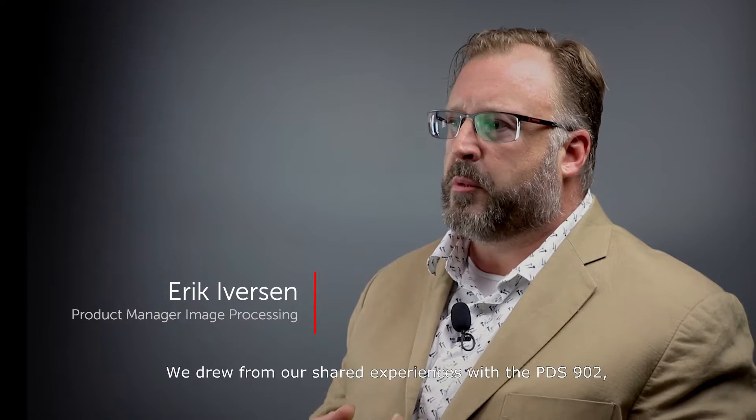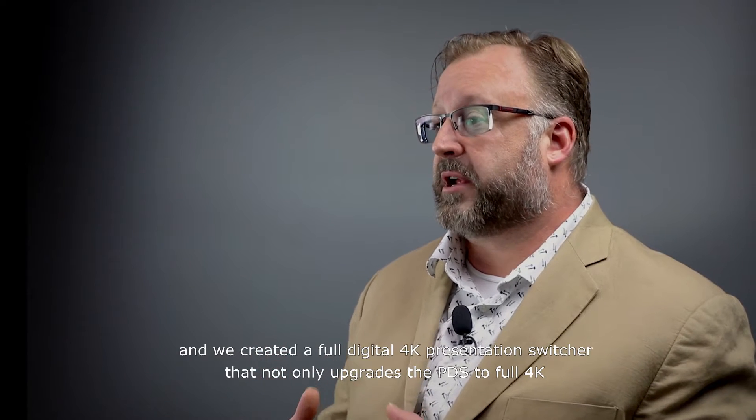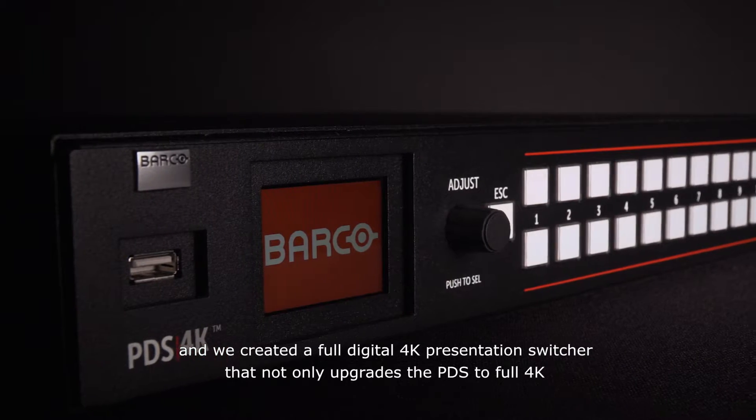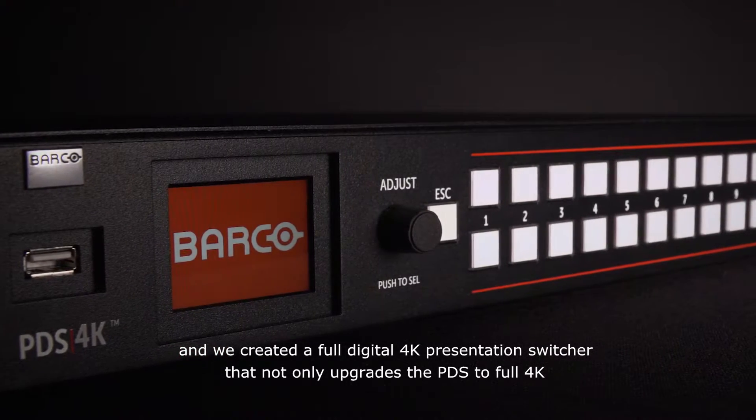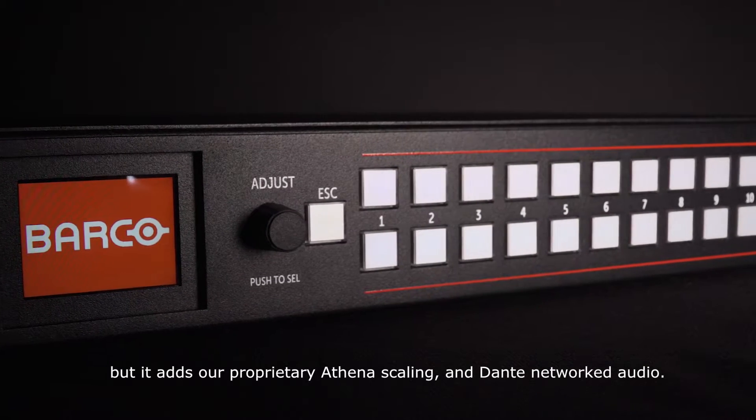It's been an absolute pleasure developing this product with our partners, operators and the R&D team here at Barco. We drew from our shared experiences with the PDS 902 and we've created a full digital 4K presentation switcher that not only upgrades PDS to full 4K, but it adds our proprietary Athena scaling and Dante networked audio.